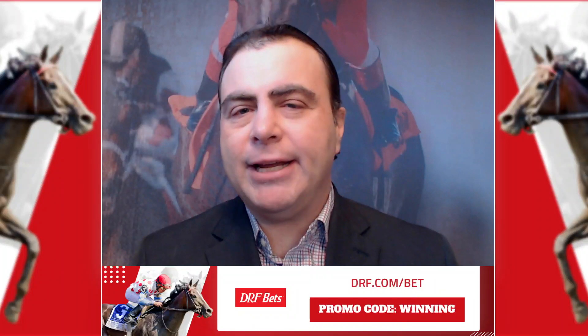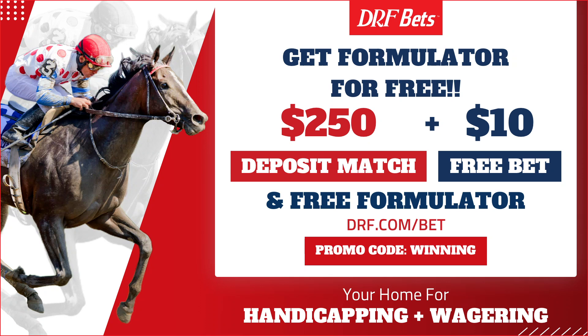Hi everybody, Dan Oman here with some exciting news. DRF Formulator, the gold standard in past performance information, is now free exclusively on DRF Bets. Join DRF Bets with the promo code WINNING, get a $250 first deposit match bonus, a $10 free bet, and free Formulator already uploaded to your account.